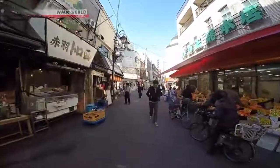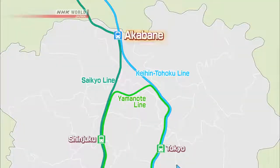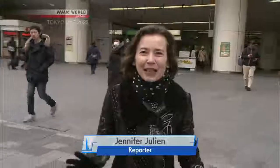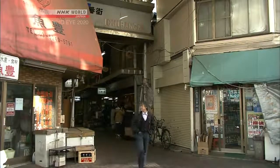Akabane is known for its unpretentious, old-fashioned shops and pubs and its reasonable prices. The neighborhood is located about 15 minutes from both Shinjuku and Tokyo stations, and it's recently been growing in popularity. Here in Akabane, there are lots of drinking places. Word is, there's a drinking spot in the neighborhood that's open in the morning, and Jennifer heads on over.